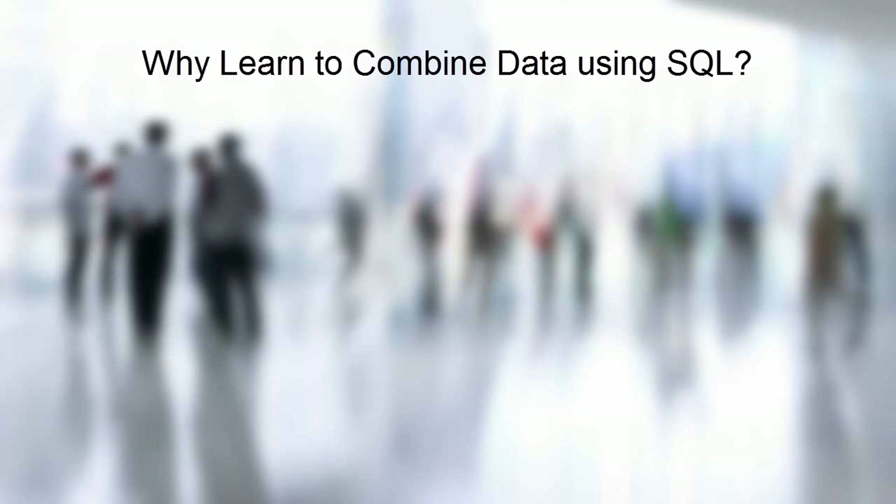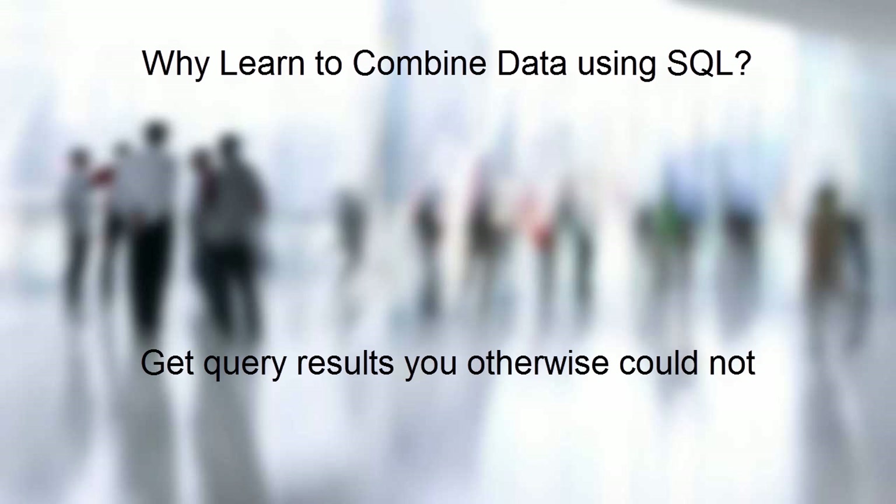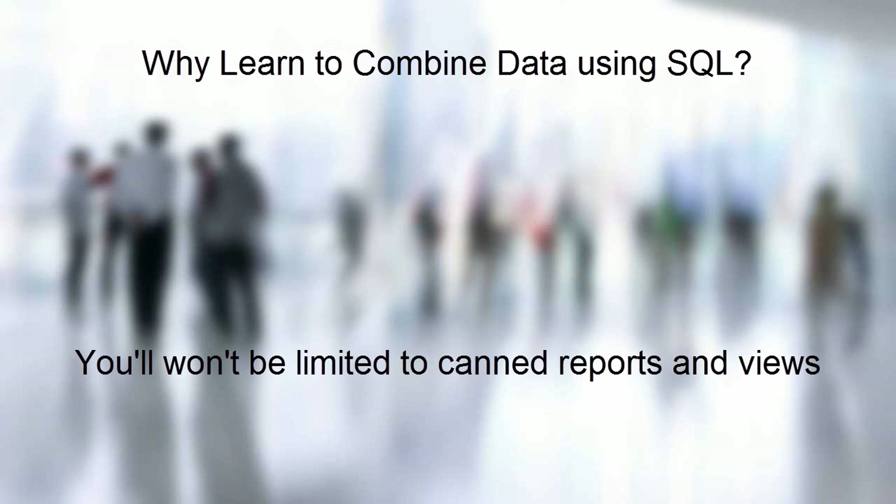So why learn to combine data? Why learn set operators, joins, and subqueries? Let me give you a couple of reasons. First, by learning to combine data, you'll get query results you otherwise couldn't. Plain and simple. You'll no longer be limited to using canned reports and views, nor will you have to limit yourself to data contained in one table.